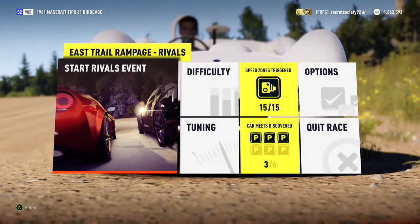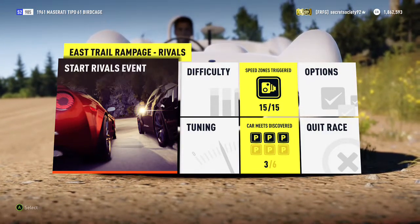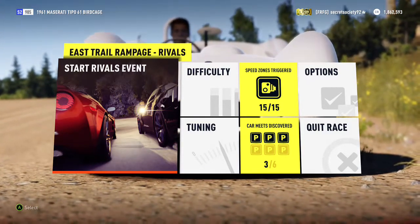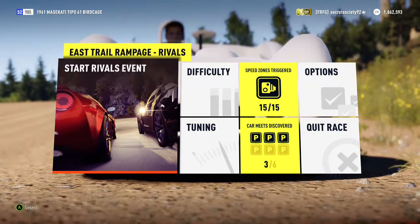So with that amount of horsepower and that lack of weight, this should be a handful. I'm guaranteeing it, because light cars don't really work very well. So yeah, let's see what happens.